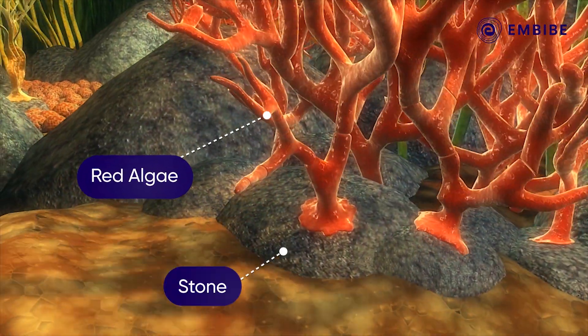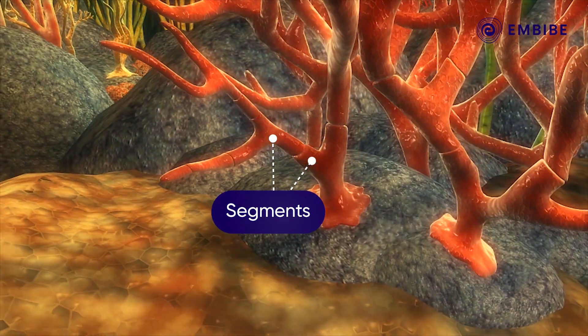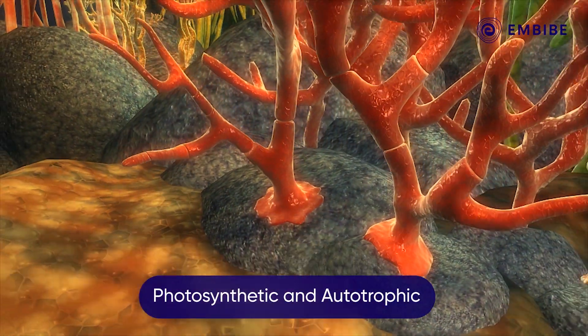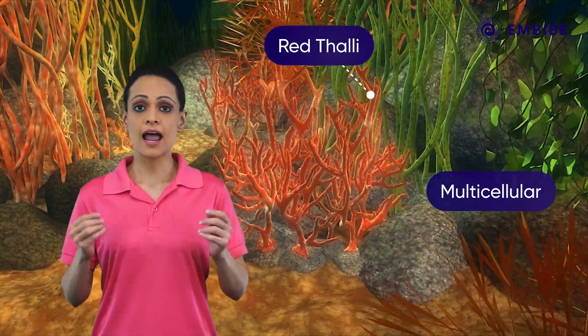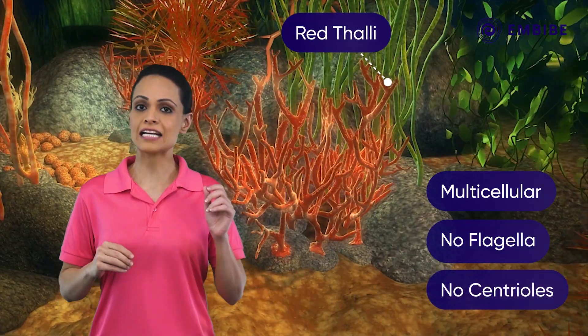Red algae are often attached to stones, and the plants have a segmented appearance. All red algae are photosynthetic and autotrophic. The red thalli are usually multicellular and are characterised by the absence of flagella and centrioles.